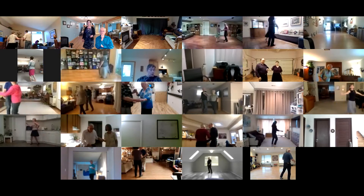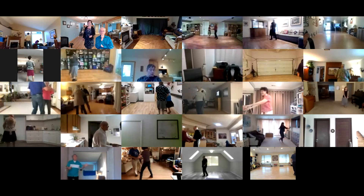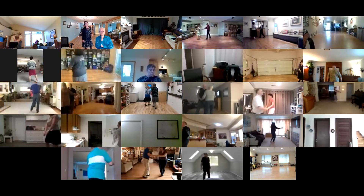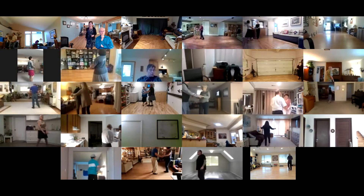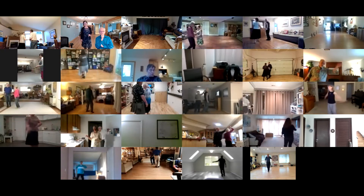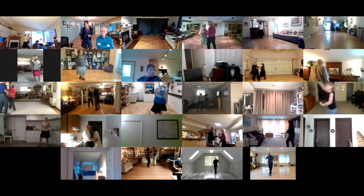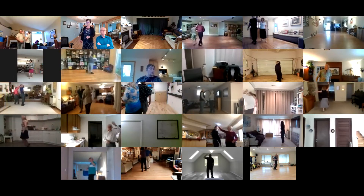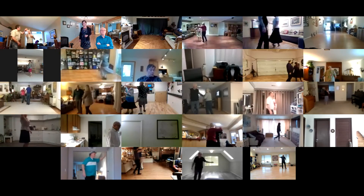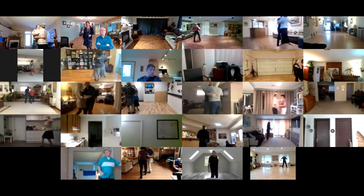Four traveling cross chassees. Triple traveler. Basic ending, basic ending, basic ending to pick up triple traveler. Basic ending to maneuvered right turn, outside roll, basic ending, basics.